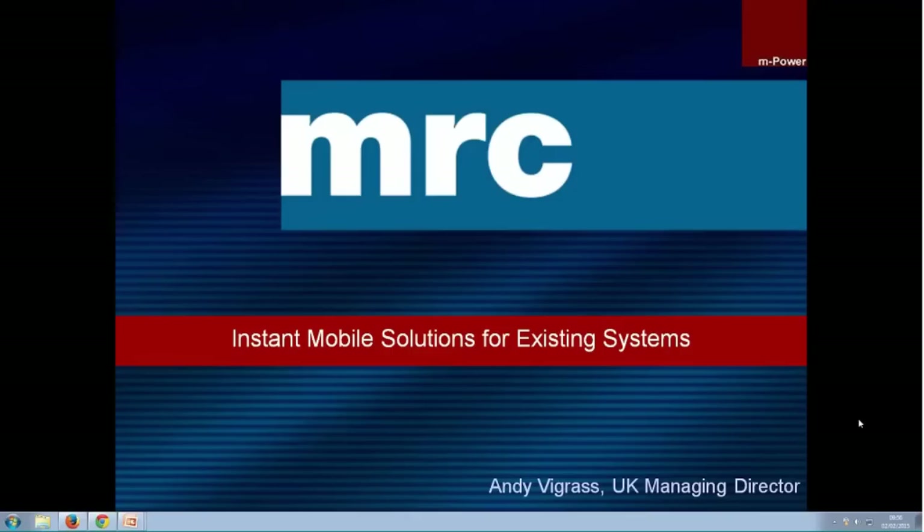We'll then see how an agile development environment — in our case Empower — can be used to create and deploy multi-device solutions in incredibly fast timescales. And finally, there'll be a bit of time for questions. As you go along, do ask any questions as they occur to you — I'll deal with them at the end of the session.